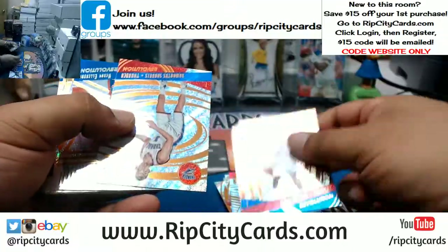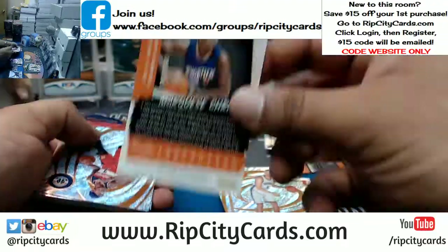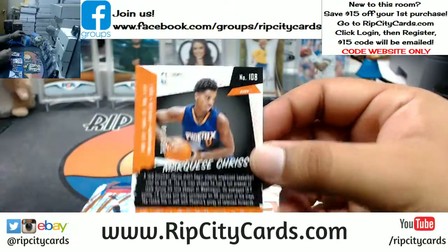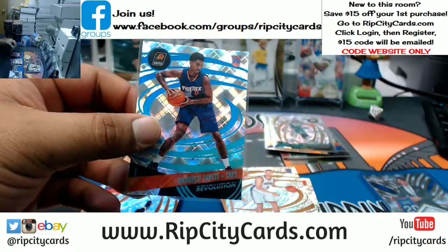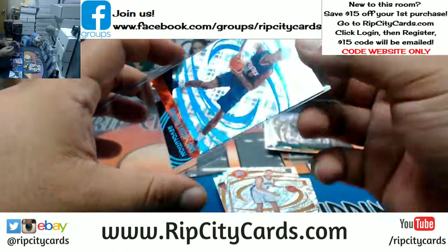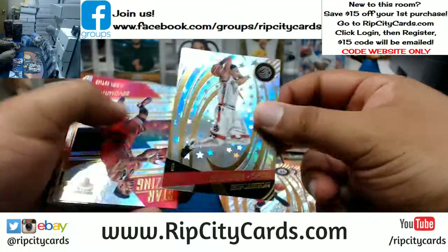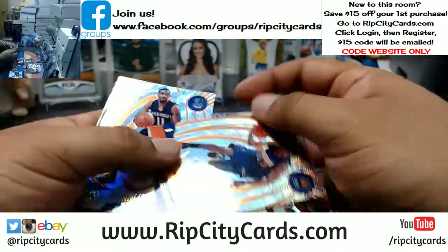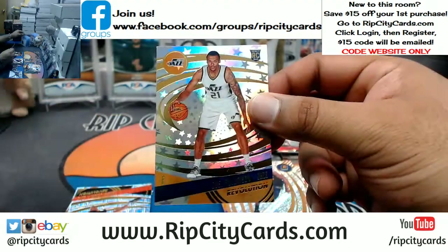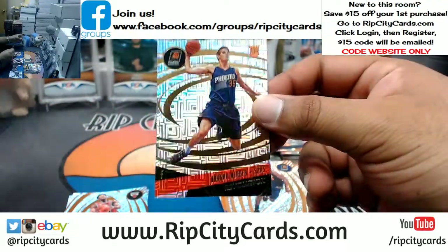In case you're wondering how I know the variations — I look at the front. But if you're a noob, it tells you on the back right there. 'Cosmic' — that's numbered to 100. Marquise Chris — those are actually a little rare. It's all about the variations in this product. DeMar DeRozan, Raptors, Astro. Joel Bolomboy, Jazz, Astro. Dragan Bender of the Suns, Infinite.